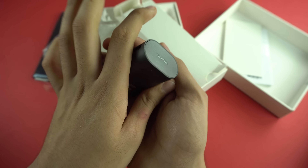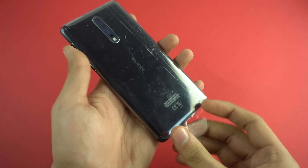We also have a USB Type-C cable and headphones — Nokia headphones, all black with Nokia branding. There are also some extra earbuds for the headphones. Moving this stuff aside, let's take a look at the phone.